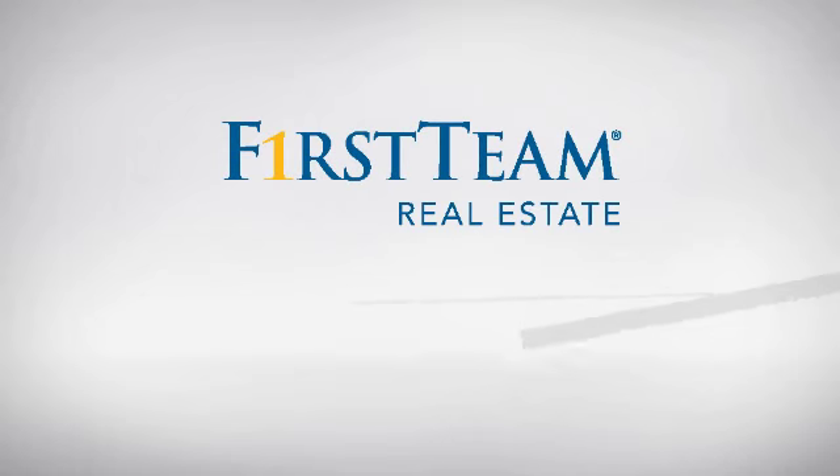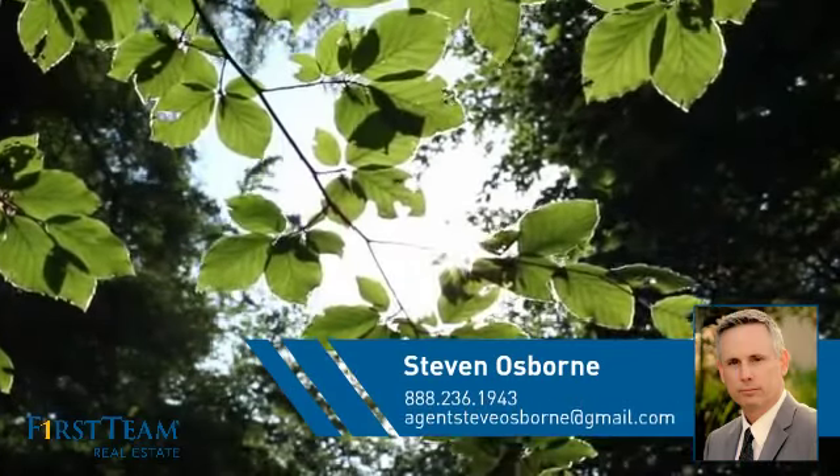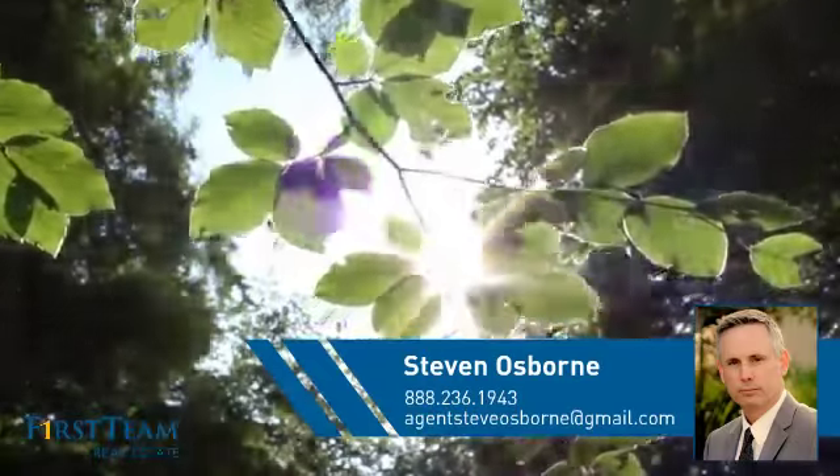At First Team Real Estate, you'll find a place you'll feel right at home in. This video is brought to you by your real estate agent, Steven.